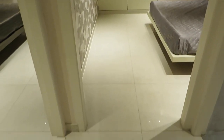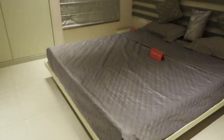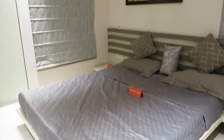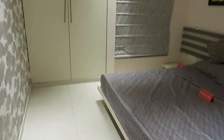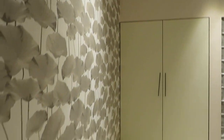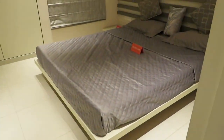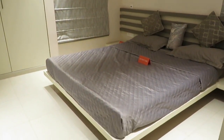Now we are entering into the second bedroom. This is the second bedroom with windows on both sides, and with this bedroom you will be having a big wardrobe space. The size of this bedroom is approximately 12 feet by 11 feet.